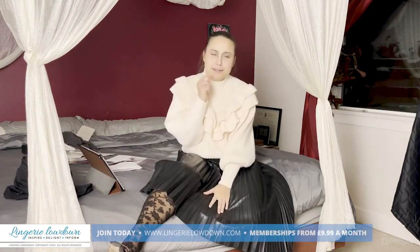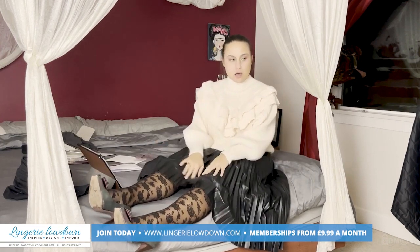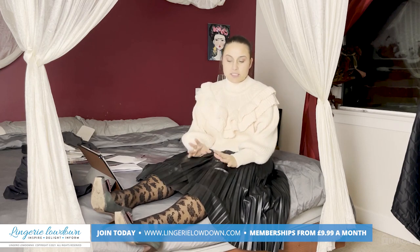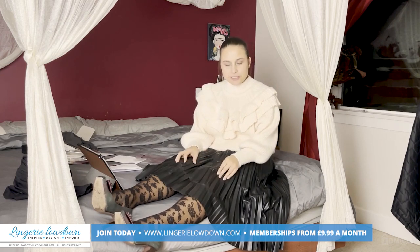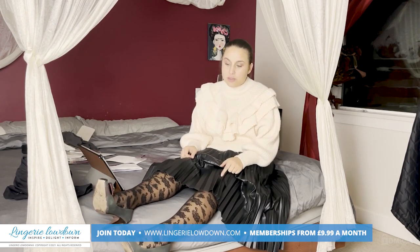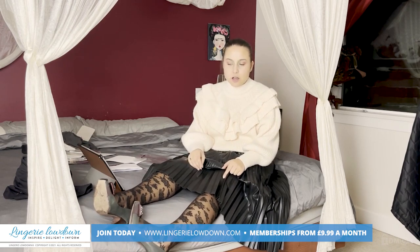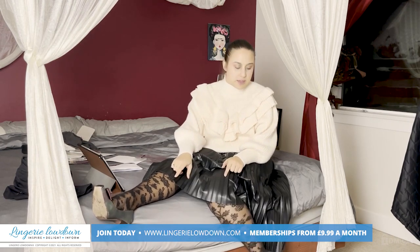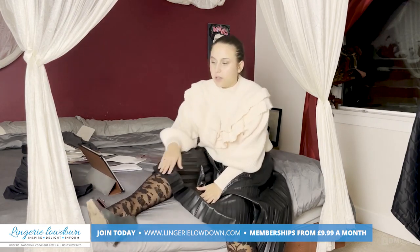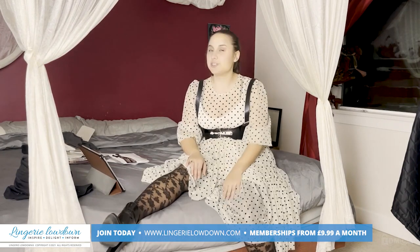I kept the sweater and went for a faux leather skirt that adds a different texture alongside the tights. I went for shoes that have a burgundy-ish, brownish color on the bow itself, and then a gray leather feel on the shoe itself. I actually really enjoy the outfit overall.